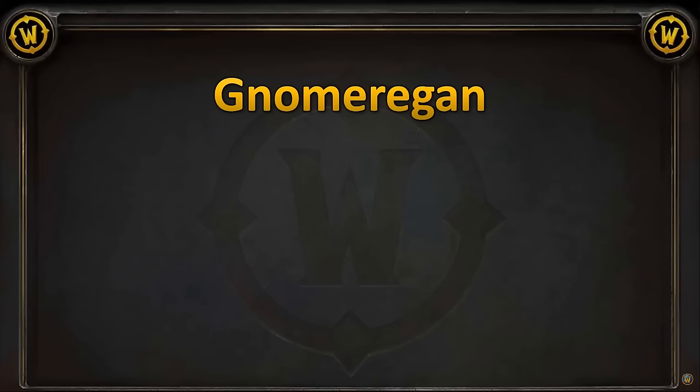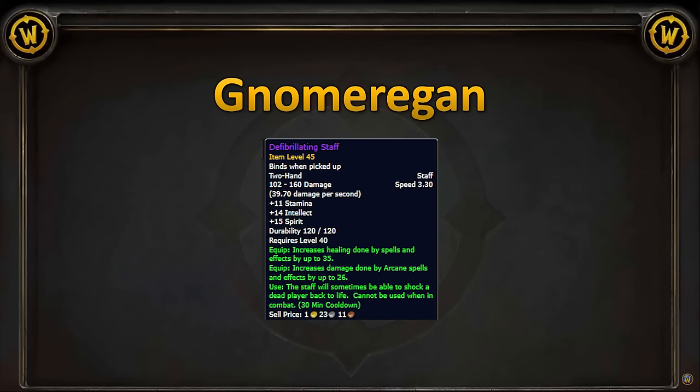Let's start with Gnomer loot. We've got some pretty awesome items here. Starting with weapons, Arcane Mages get the Defibrillating Staff — big bonus healing and big arcane damage. Should be prioritized to Arcane Mages, and honestly, it's pretty sick.